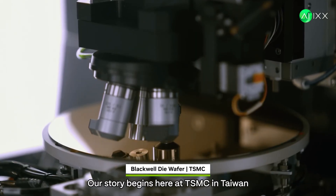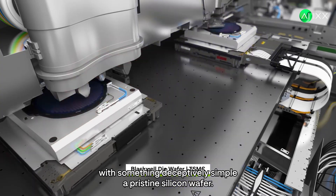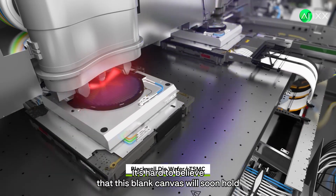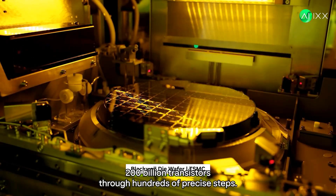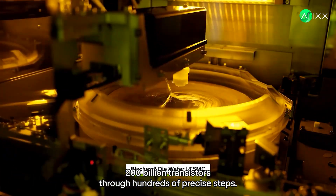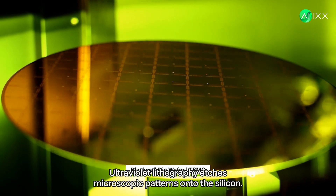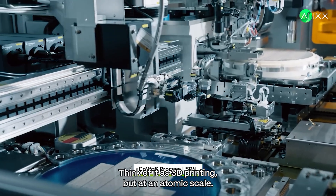Our story begins at TSMC in Taiwan, with something deceptively simple — a pristine silicon wafer. It's hard to believe that this blank canvas will soon hold 200 billion transistors. Through hundreds of precise steps, ultraviolet lithography etches microscopic patterns onto the silicon. Think of it as 3D printing, but at an atomic scale.